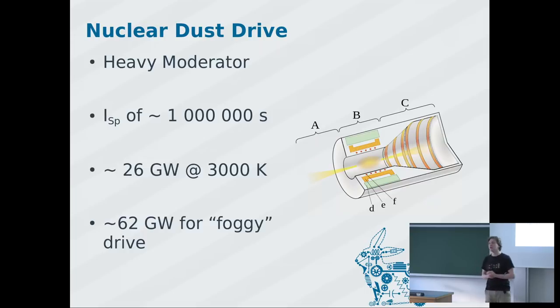You need a very heavy moderator around this confinement — I'll explain what the moderator does shortly — but that's the biggest problem, as it's very heavy and drives down your ISP. Still, you could get an ISP of about 1 million seconds. For context, nuclear bombs give around 10,000–100,000 ISP seconds, and ion drives give about 10,000 seconds. So 1 million is extremely good.